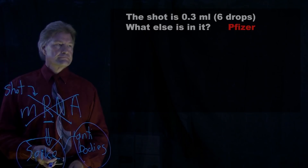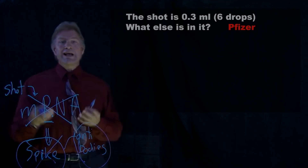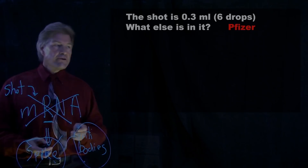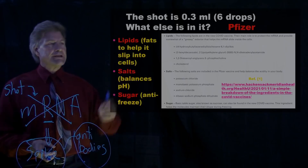That's the main ingredient. But you might wonder what else is in the shot. First, it's about six drops of fluid — three-tenths of a milliliter — so it's not much. And the other things that are in the Pfizer vaccine — there's an actual chemical list of the formulas. There's three things.